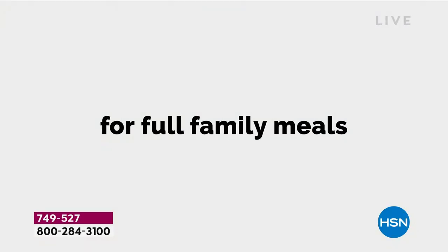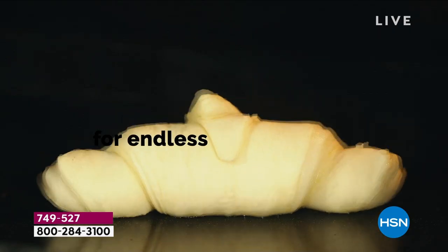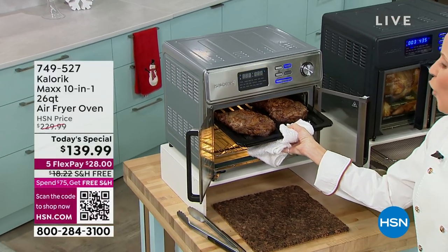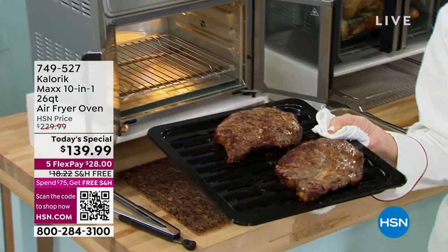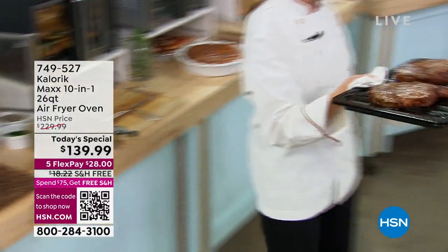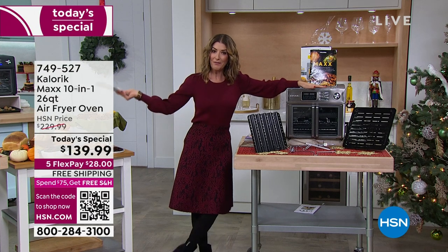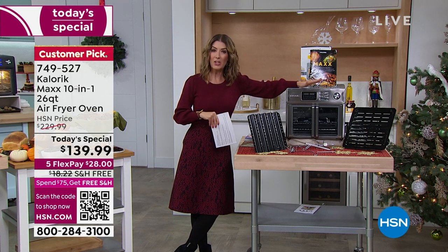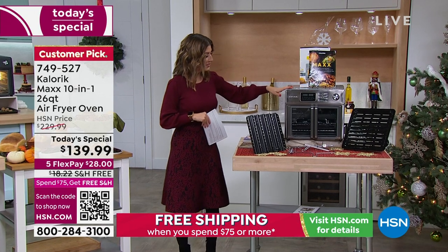It air fries, bakes, toasts, roasts, grills, braises, dehydrates fruit, broils, and sears. You can make a pizza, cook a four-pound chicken, do rotisserie, or an 11-pound turkey breast — and you won't need to turn on your oven at all. Today we have the lowest price we've ever offered and the best value you'll find anywhere in the country. We're on track for a complete sellout — about 7,000 gone and 3,000 remain. It comes in gorgeous stainless steel.